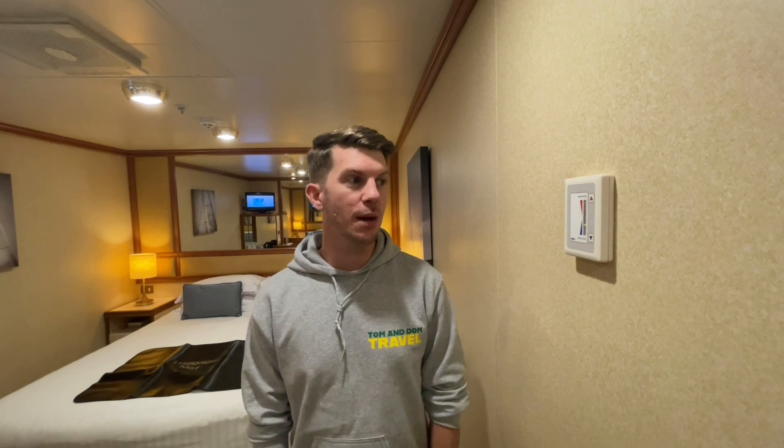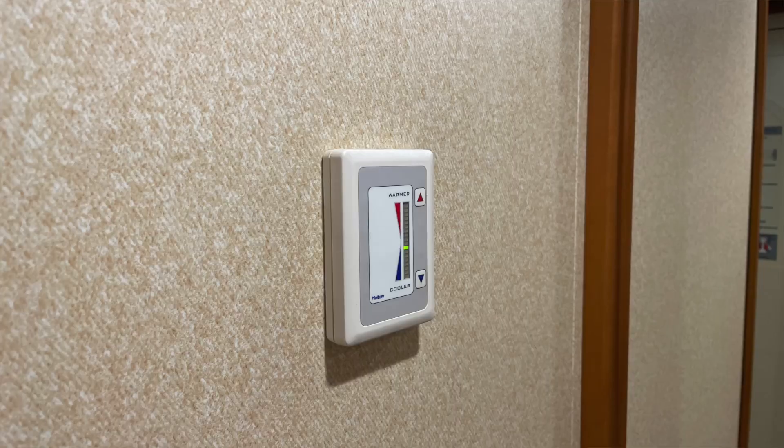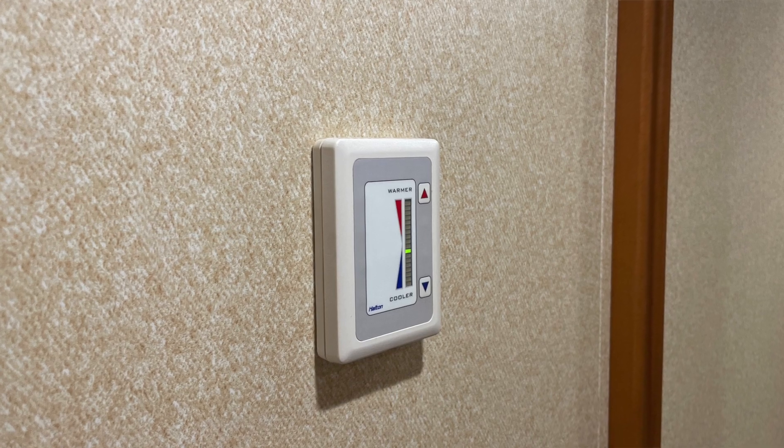The first thing you notice when you come into this area of the cabin is your air conditioning unit. You can turn it up or down using these buttons here.